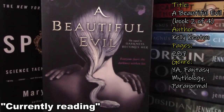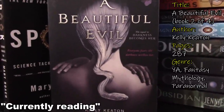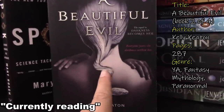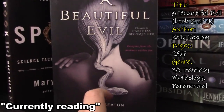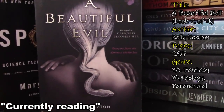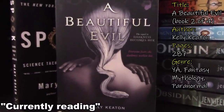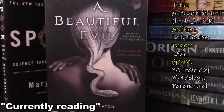Next we have A Beautiful Evil — this is the sequel to Darkness Becomes Her by Kelly Keaton. I got to page 60 in this book. I loved Darkness Becomes Her so much. This is a mixture of paranormal and mythology. The main character — I think her name is Ari or something — she is a rare being, the only one of her kind that people know of. She's in the middle of a battle between mythology and paranormal, and there's a little bit of romance as well.